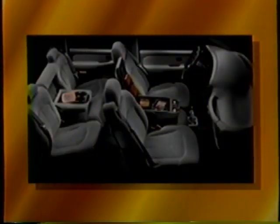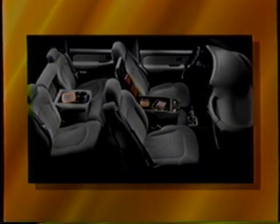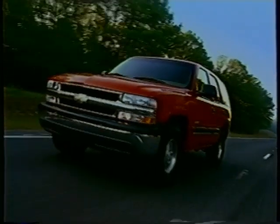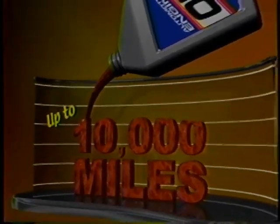For LS models equipped with a front 40-20-40 bench seat, Tahoe has new attached cup holders that'll hold anything from a juice box to a big-gulp-like container securely for added convenience. Chevy has also replaced two exterior colors — copper and carmine red — with forest green metallic and red fire metallic. Summit White will now be available on LT as dealers requested, and all exterior colors will be available on all trim levels. Inside, medium oak is replaced with tan on all seating surfaces. The recommended oil change interval has also increased from 7,500 to up to 10,000 miles.